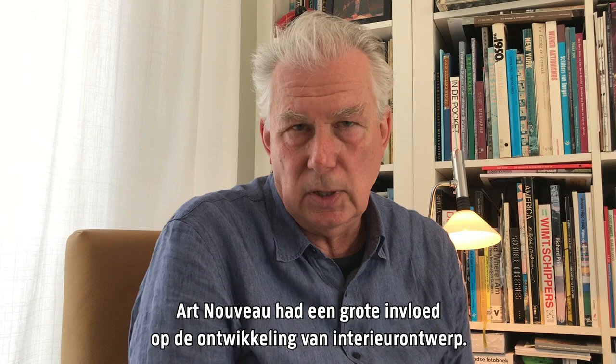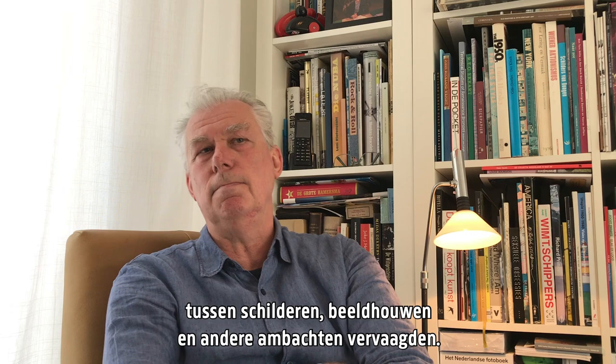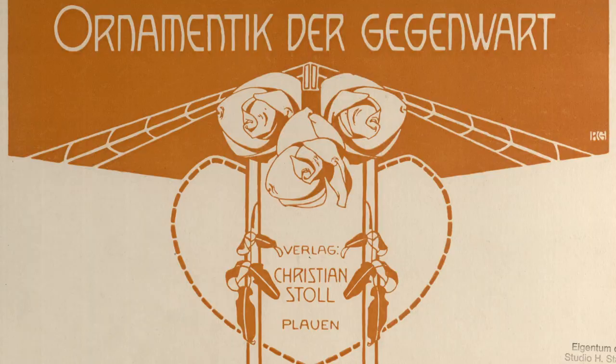Art Nouveau had a major influence on the development of interior design. Characteristic is the blurring of the boundaries between painting, sculpture and crafts.